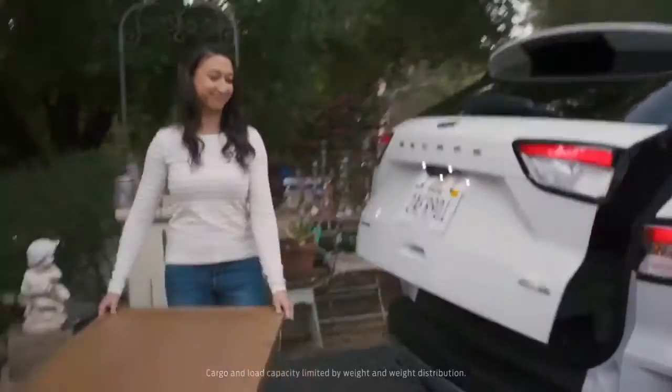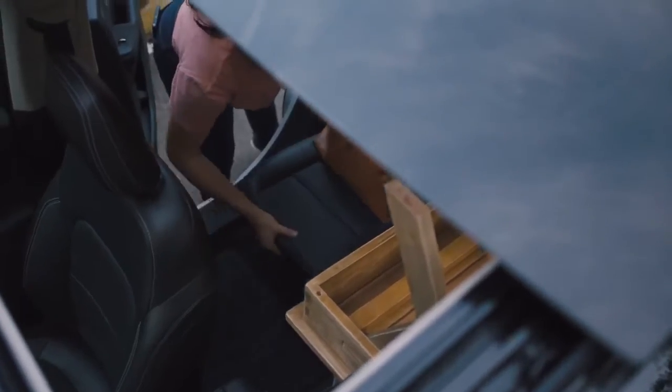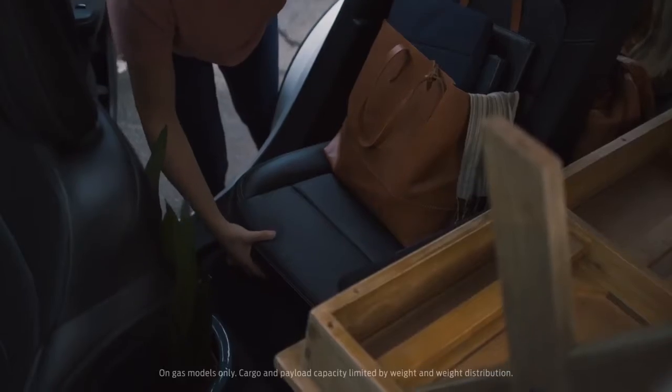Inside it feels super spacious and there's tons of room for cargo. The new sliding second row makes ins and outs super easy. It's simple and it works great.